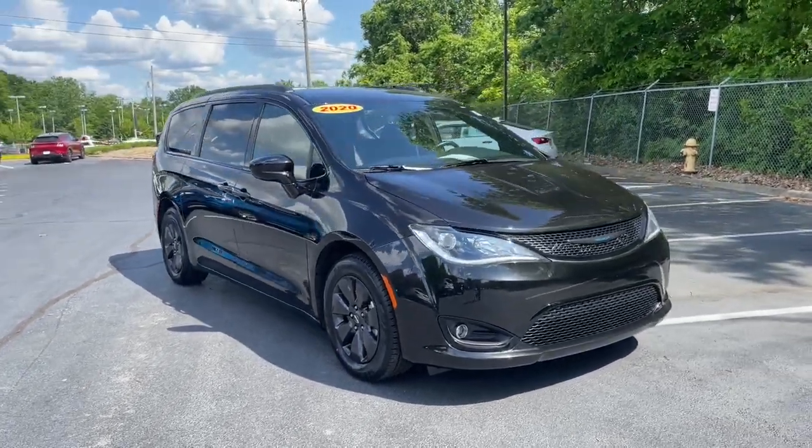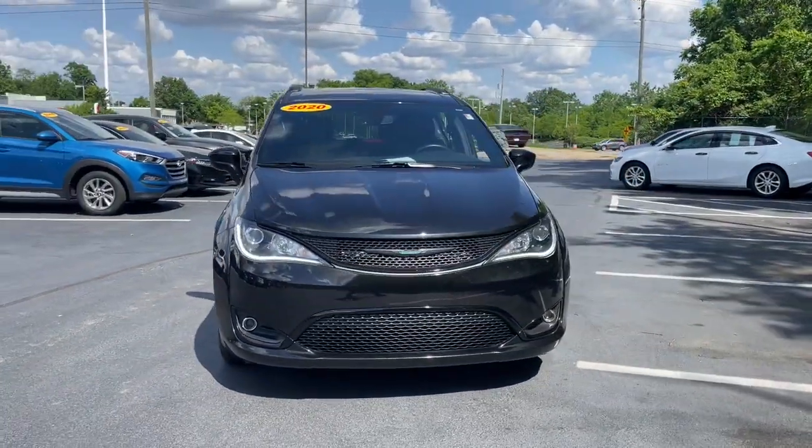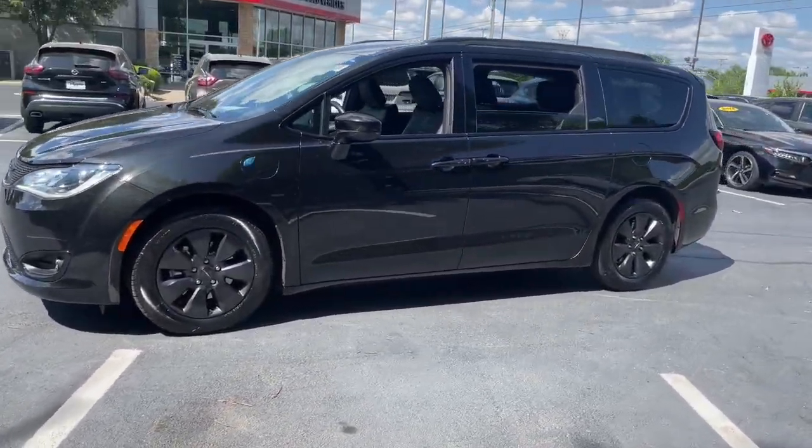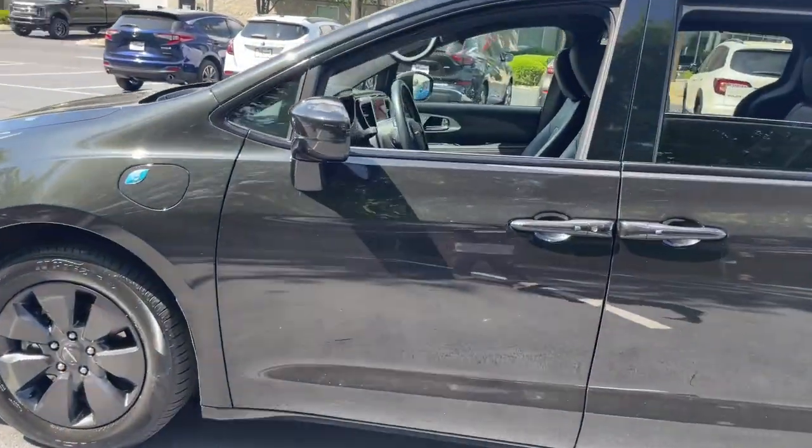Hop into the 2020 Chrysler Pacifica. This vehicle is an outstanding buy with fewer than 40,000 miles on the odometer. The Pacifica is the ideal family hauler.